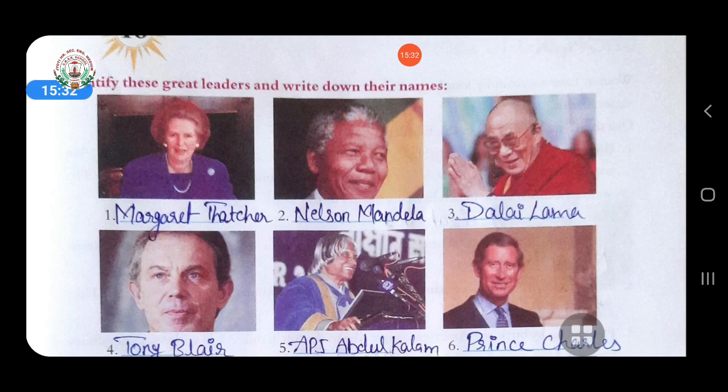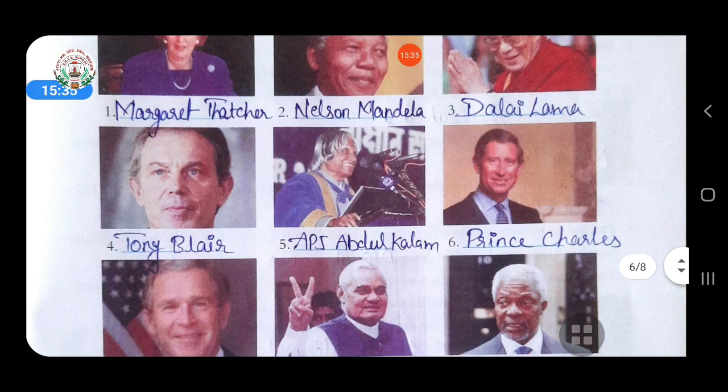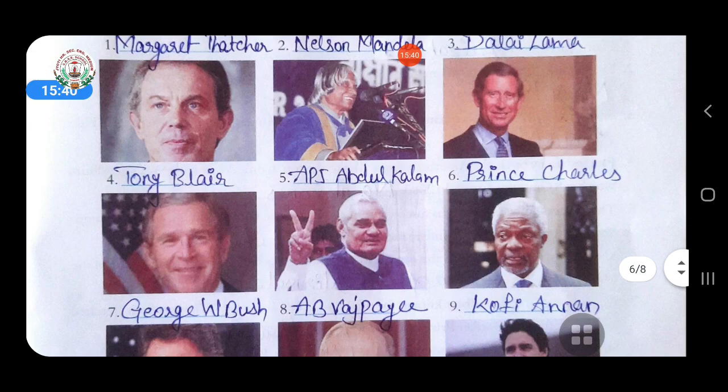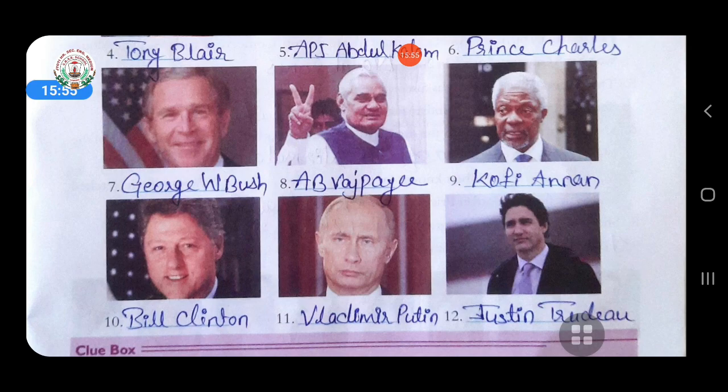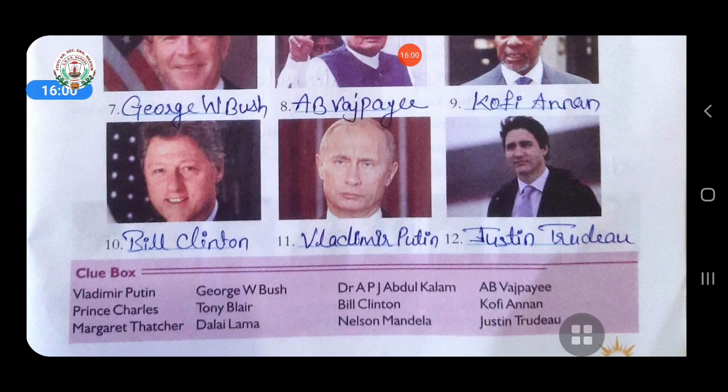Third is Dalai Lama. Fourth is Tony Blair. Fifth is A.P.J. Abdul Kalam. Sixth is Prince Charles. Seventh is George W. Bush. Eighth is A.B. Vajpayee. Ninth is Kofi Annan. Tenth is Bill Clinton. Eleventh is Vladimir Putin. Twelfth is Justin Trudeau.